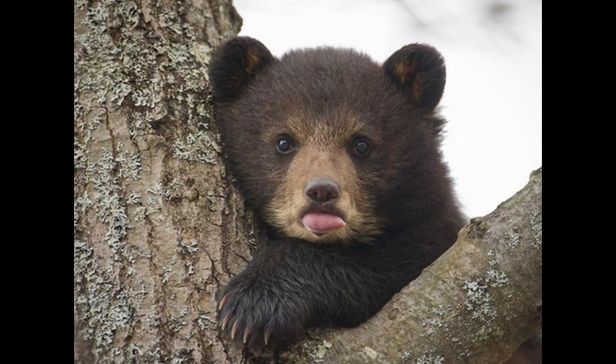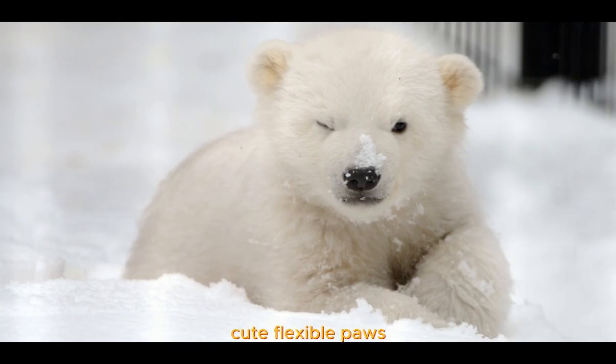And that's it — the miniature bear: cute, flexible paws, honey lovers, agile swimmers, and adorable cubs. We hope you enjoyed.